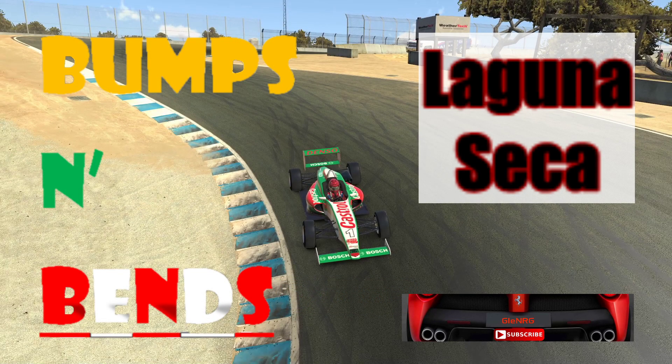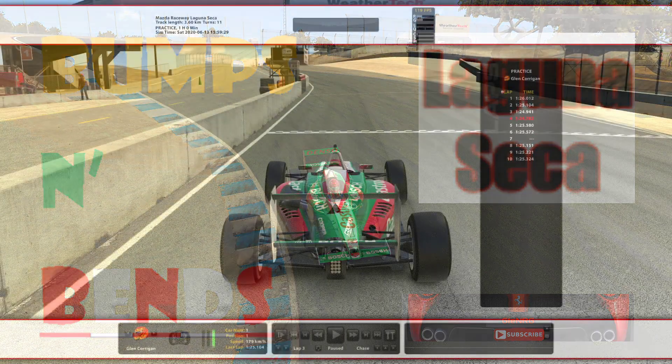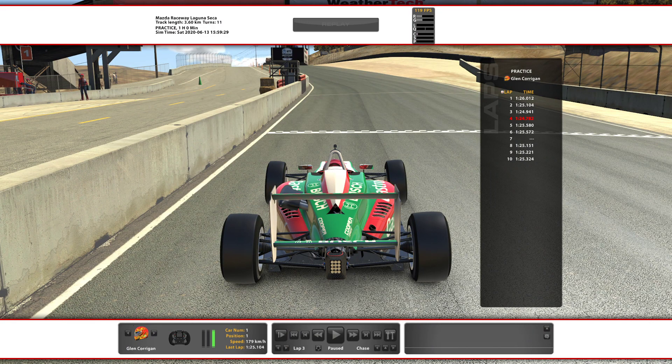Welcome to a little segment I like to call Bumps and Bends. Hey guys, welcome to Laguna Seca. We're in the USF 2000. This is the first of my track guides that are done weekly for the Formula Sprint for the new car. And first week we're at Laguna Seca. This is a great track, something we all know, so it's a very good way to start the category.